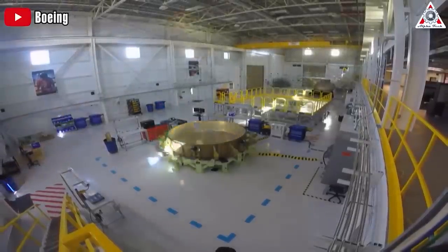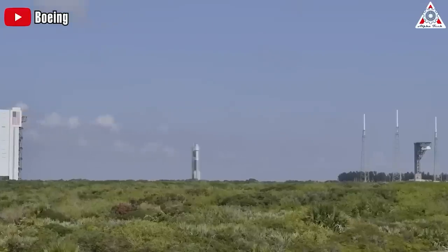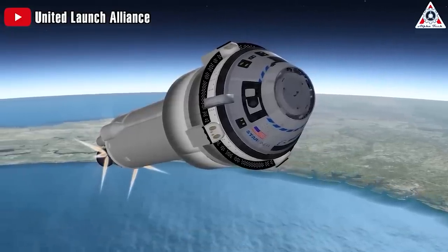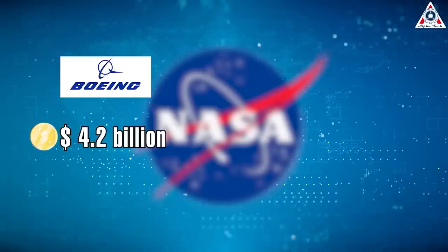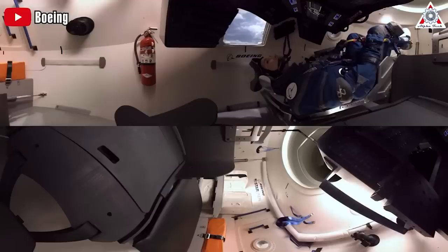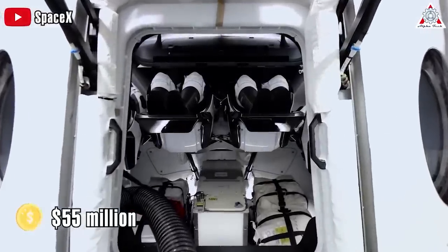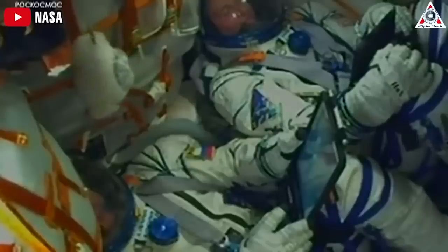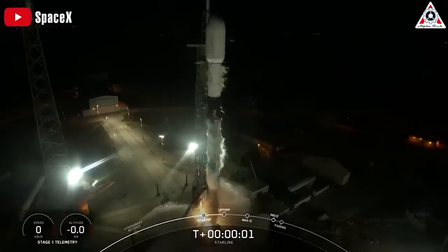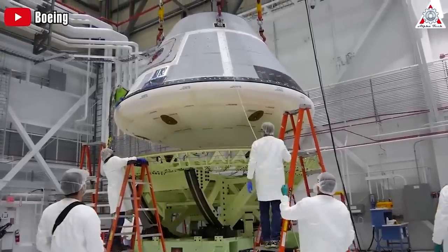A lot of folks see Starliner as a tax-siphoning project rather than a worthwhile investment. NASA spent $4.2 billion on Boeing in their 2014 contracts, way more than the $2.6 billion SpaceX received at the same time. According to a recent report by NASA's OIG, a Starliner seat costs NASA $90 million — $55 million more than on a SpaceX Crew Dragon, or even what NASA pays Roscosmos for Soyuz seats. After crunching the numbers, NASA would save a lot of its annual allocation by focusing on just one company, and right now SpaceX looks like the best candidate.